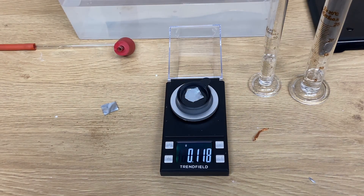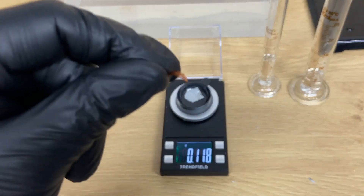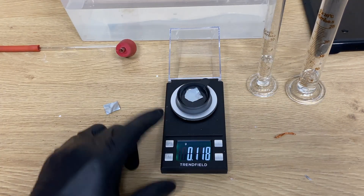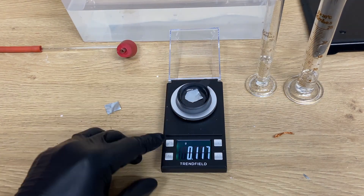First, I will do the test to see the difference in reaction without heat between hydrochloric acid and zinc, compared to the reaction without heat between hydrochloric acid and zinc with copper as a catalyst.